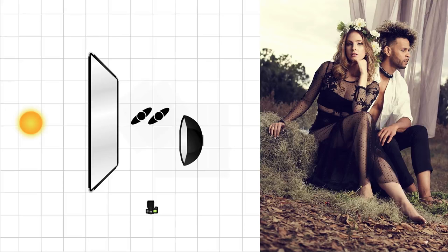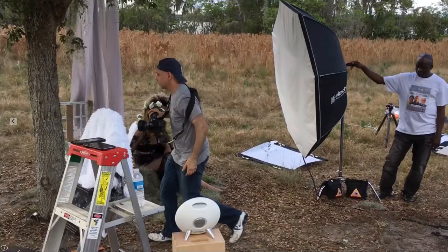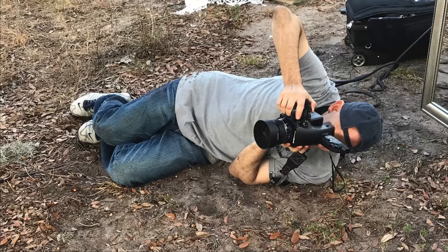That was our first setup — really simple, just one light and a scrim. We're diffusing the sunlight with the scrim and filling in using the octa. When you're doing ambient and flash it's all about balancing those two light sources independently. Here's a behind-the-scenes shot giving you an idea of exactly where that octabank was placed in relationship to our subjects. I would tweak that a little bit as needed, and there I am laying down on the job.